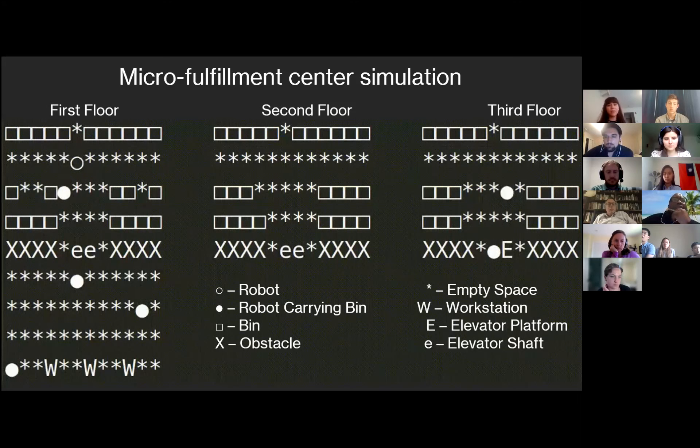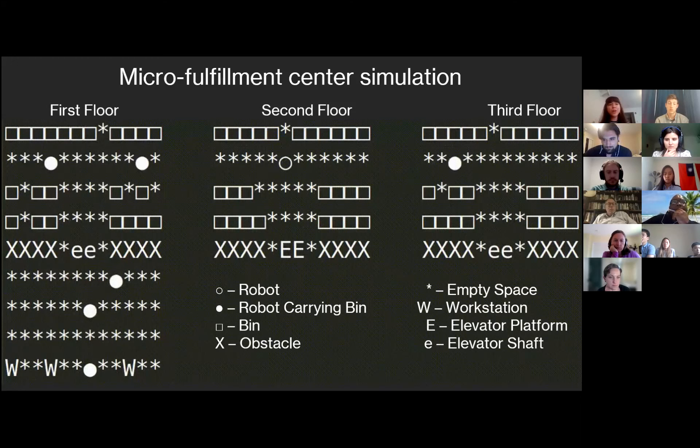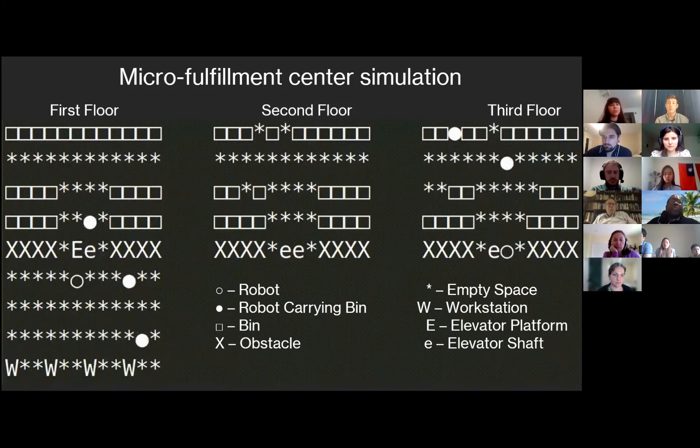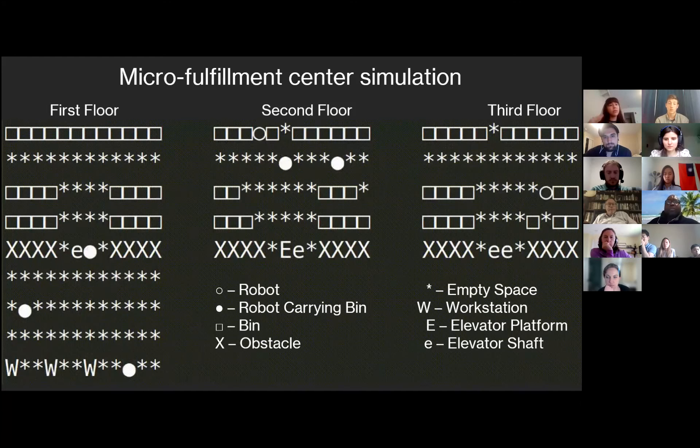In this video of a possible layout of a micro fulfillment center — specifically the robot section — you can see the robots moving around. To give a sense of scale, this example would be roughly the size of a three-story house. The little circles are the robots moving around, and the squares are the bins that contain the items. In this configuration, some bins are placed behind others, meaning you have to move one bin in front to access the one in the back. All the robots are trying to get a bin and bring it to a W that represents a workstation, where a human worker would pick out an item. There are also elevators where robots can move between floors.